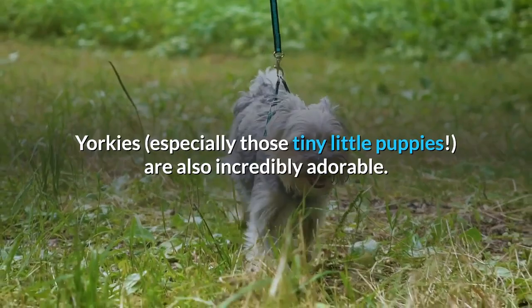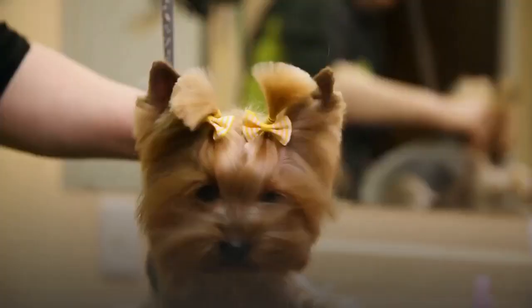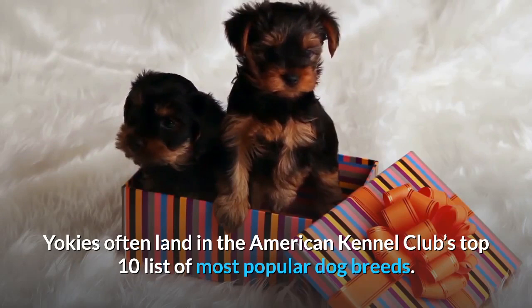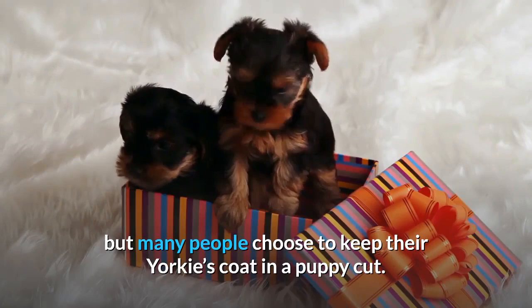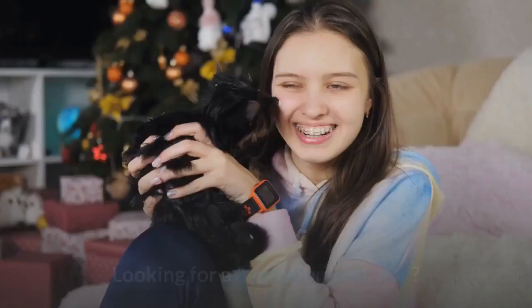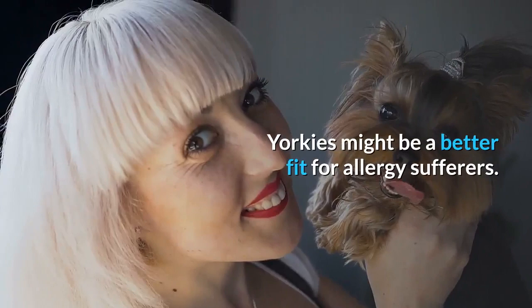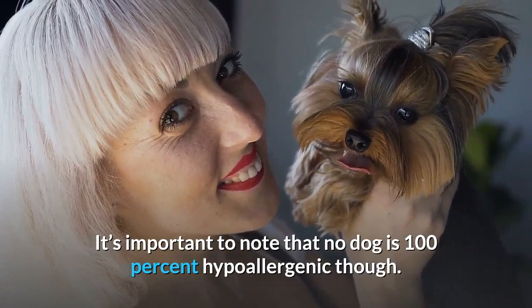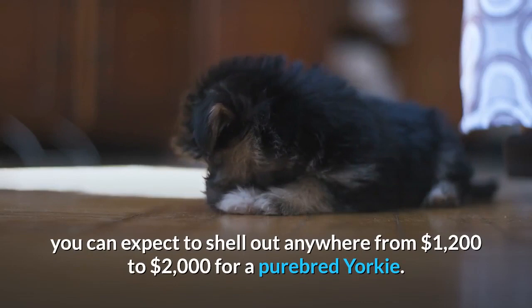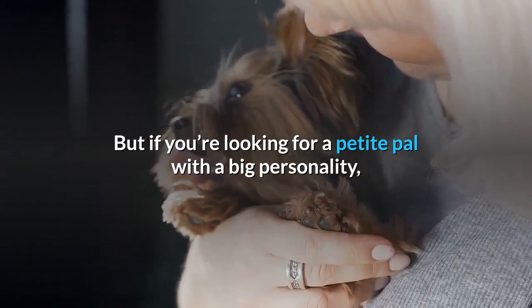Yorkies, especially those tiny little puppies, are also incredibly adorable — a fact that certainly doesn't hurt their popularity either. Yorkies often land in the American Kennel Club's top 10 list of most popular dog breeds. Their silky smooth hair can grow to floor length, but many people choose to keep their Yorkie's coat in a puppy cut. Their coloring typically consists of beautiful steel blue or black with gold accents, giving them a regal look. Looking for a hypoallergenic dog? Yorkies might be a better fit for allergy sufferers, though it's important to note that no dog is 100% hypoallergenic. These adorable pocket-sized pups don't come without a cost — you can expect to shell out anywhere from $1,200 to $2,000 for a purebred Yorkie.